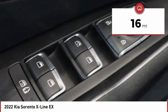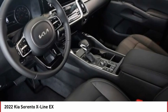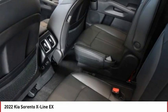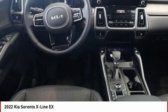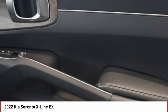This vehicle has less than 100 miles. Here are some of this vehicle's great options: tire pressure monitor, turbocharged, panoramic roof, blind spot monitor, all-wheel drive, heated mirrors, aluminum wheels, rear spoiler, remote engine start, power liftgate.